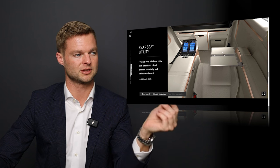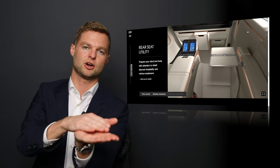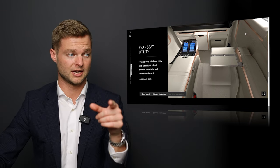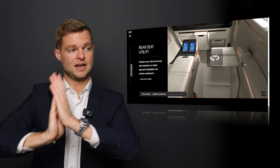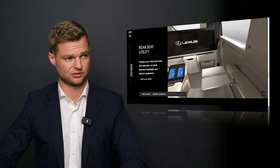And that means when you close it, even if you do it really hard, there's no noise — it's still very soft and quiet. All of the trim around it is metal, not plastic, so it feels super high end — very much the attention to detail that Lexus is known for.